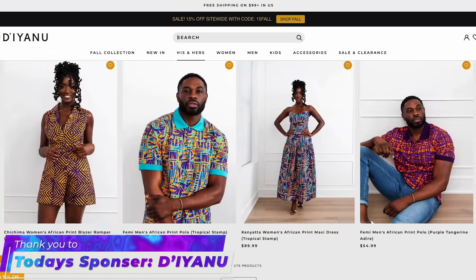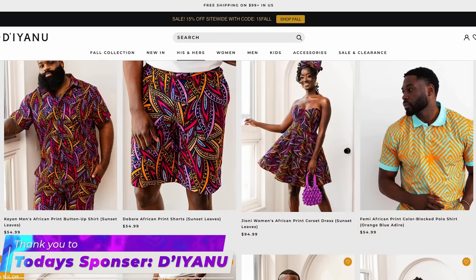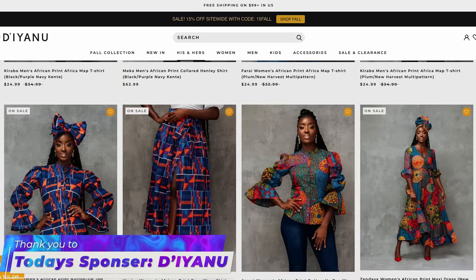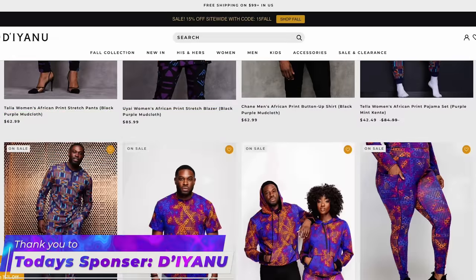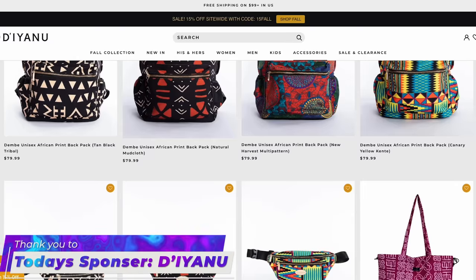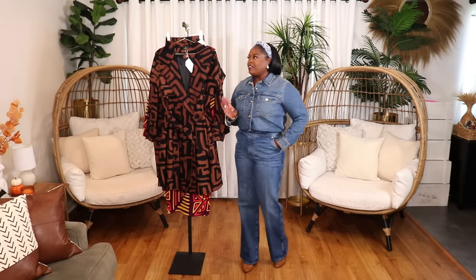Another thing I really love is that they have items for the whole family — mom, dad, the kids, grandma, grandpa, everybody. So if you're planning some nice holiday family photos, you can all get the same matching pieces and create the most wonderful photos ever. Dianu is always a win for me, that's why I love working with them. Thank you Dianu for sponsoring today's video — all their information is in the description. Now let's get into these pieces and get inspired.